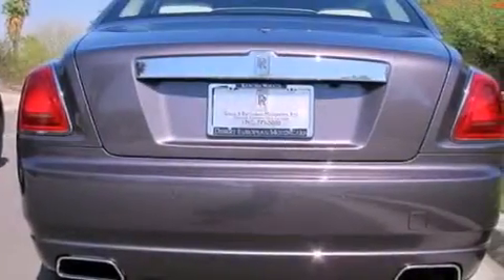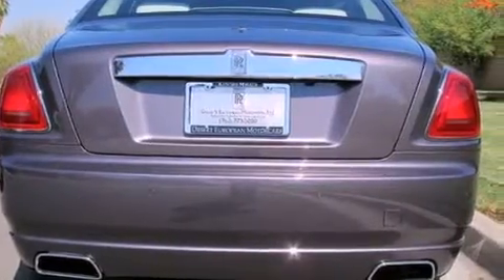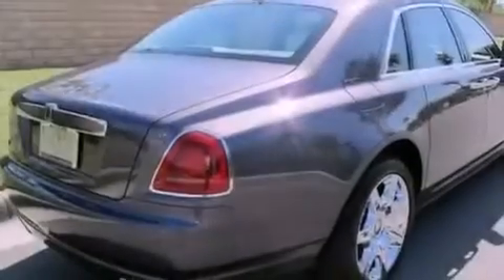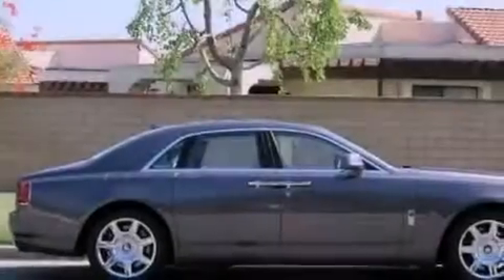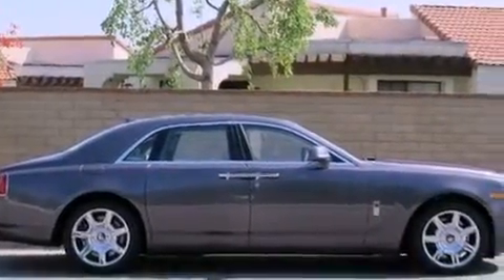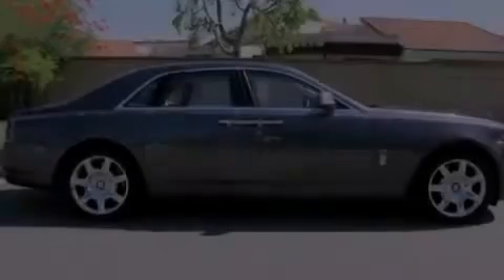Additional features include run-flat tires, 20-inch alloy wheels, traction control and stability control systems, air conditioning with automatic climate control, cruise control, heated side view mirrors, and wood trim on the inside of the doors.